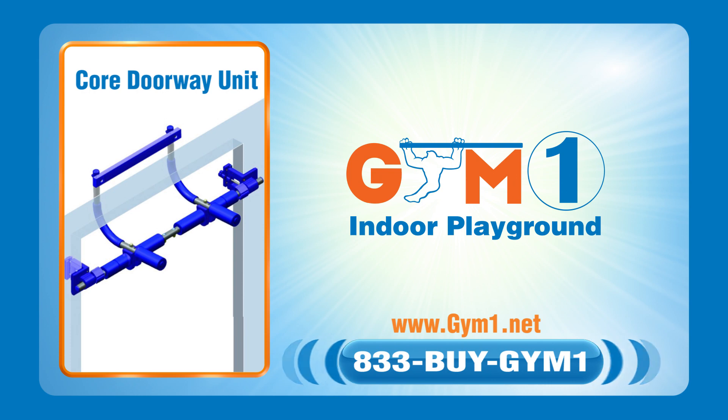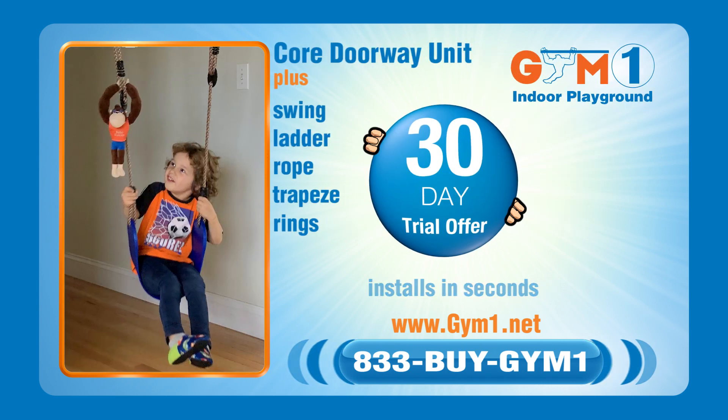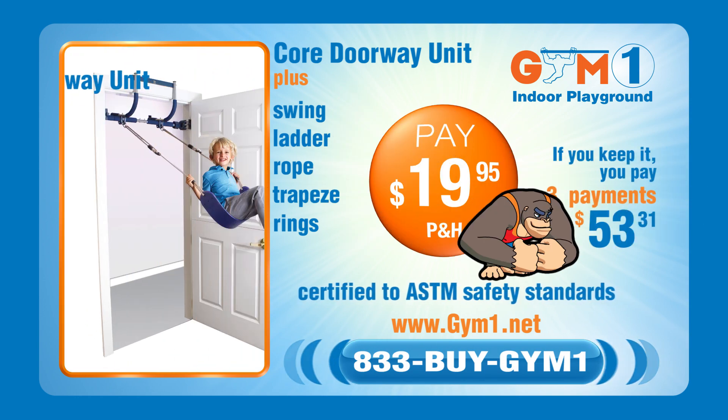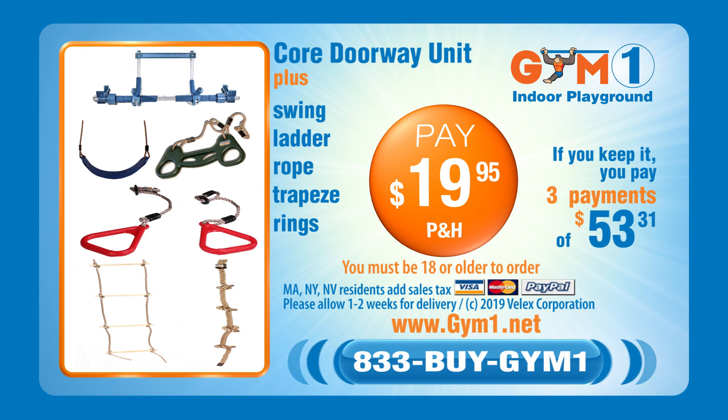We love our indoor playground. You can try the Gym 1 indoor playground, including the core doorway unit plus swing, glider, rope, trapeze, and rings for 30 days. Pay $19.95 shipping and handling. If you keep it, you'll pay $159.95 in three payments of $53.31. Must be 18 or older to order.